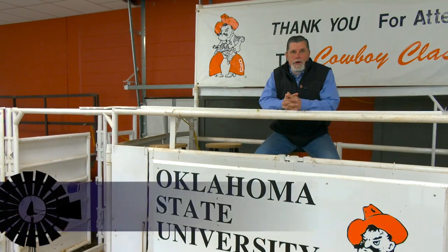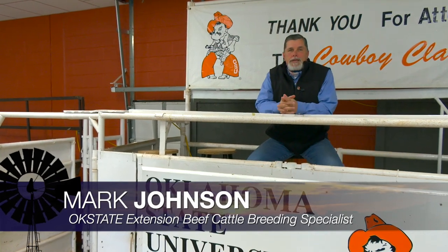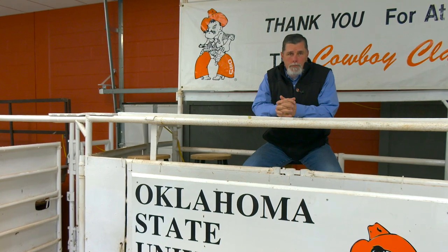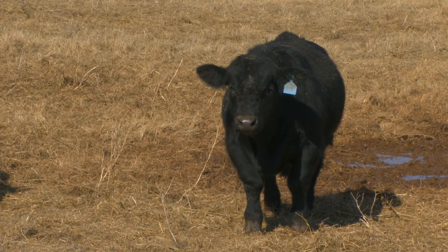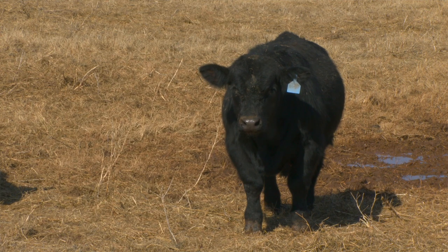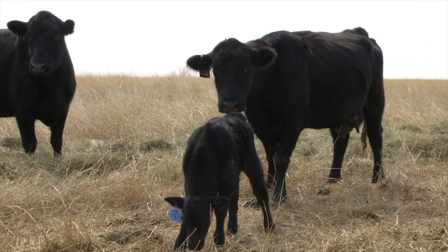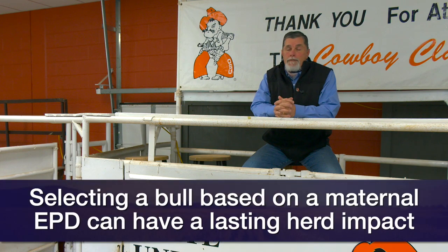Good morning, Oklahoma. Welcome to Cow Calf Corner. Today we're going to discuss EPDs and modern genetic tools we can use when selecting for maternal performance. If we are selecting bulls to use as a rotational sire — meaning we'll select from his daughters to become herd replacements — we're going to live with the effects of that bull in our herd for years to come if a cow stays in production for eight or ten years.